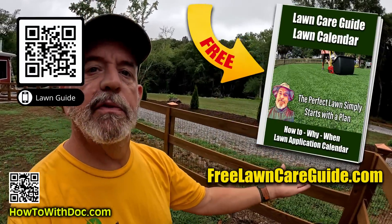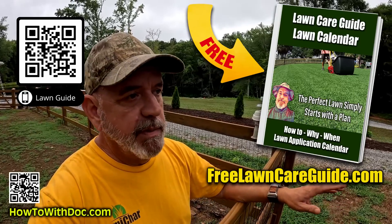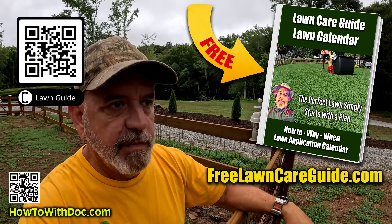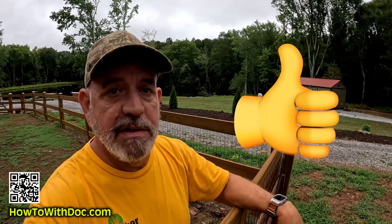Hey guys, don't forget a lot of this is covered in the lawn guides — get the lawn guides, they're free, over two million people have used them. There are three websites for each type of grass. Also, if you like the video give it a thumbs up; I usually don't ask that but it does help.